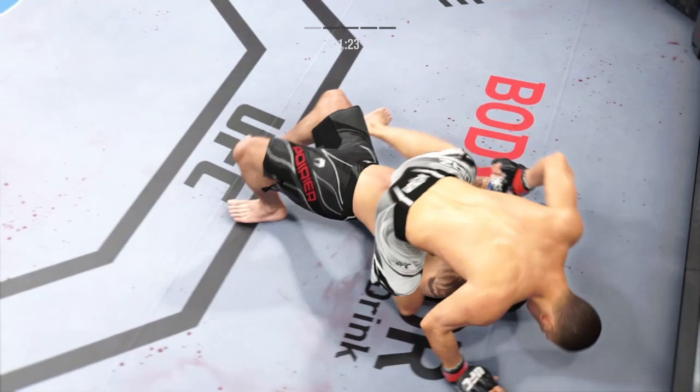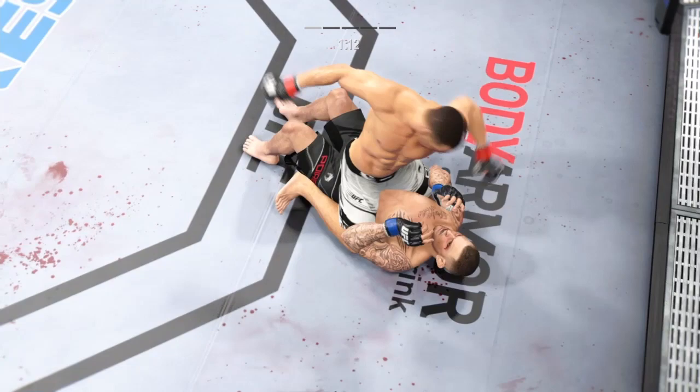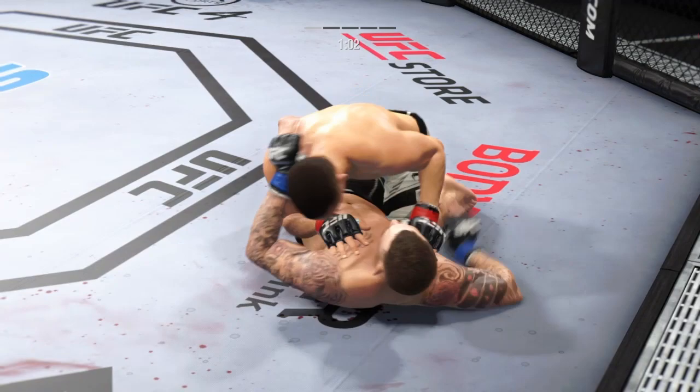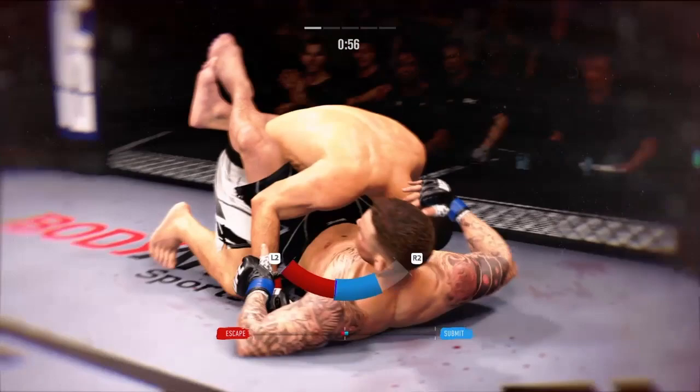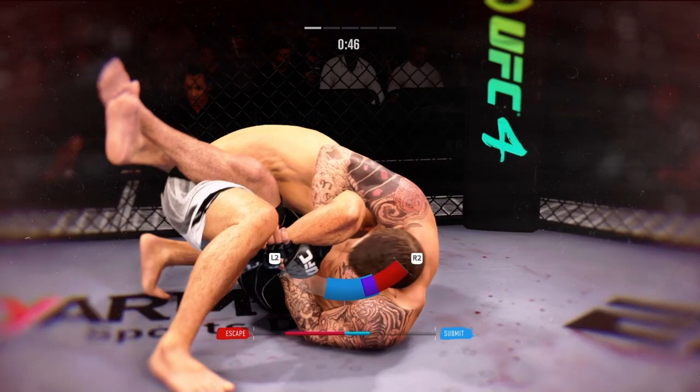That happened quickly as the fighter reverses position there on the ground — unbelievable position change, what a transition. He postured up there, gained some valuable separation, and now the ground and pound starts. Ground and pound strike there now. He's very comfortable fighting off his back, DC. Now looks like he's trying to hip escape — maybe looking for a Kimura here. The Kimura is not just the arm; it's the shoulder pressure that usually makes you tap.